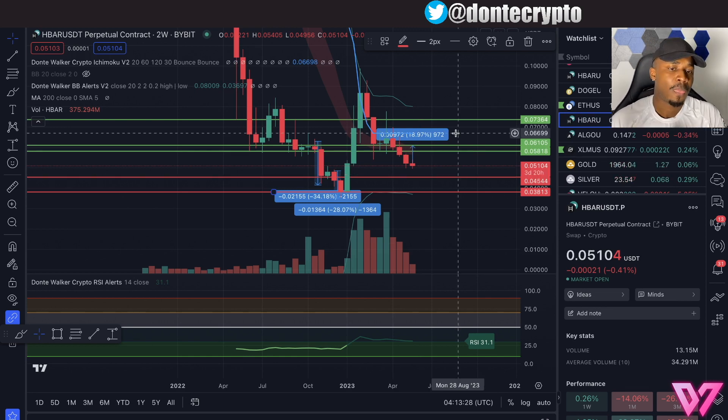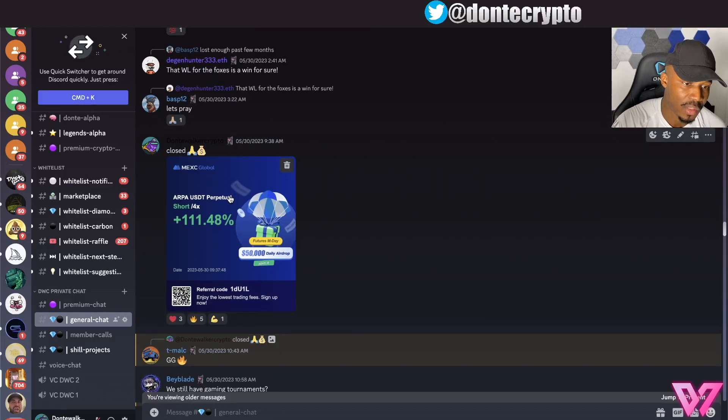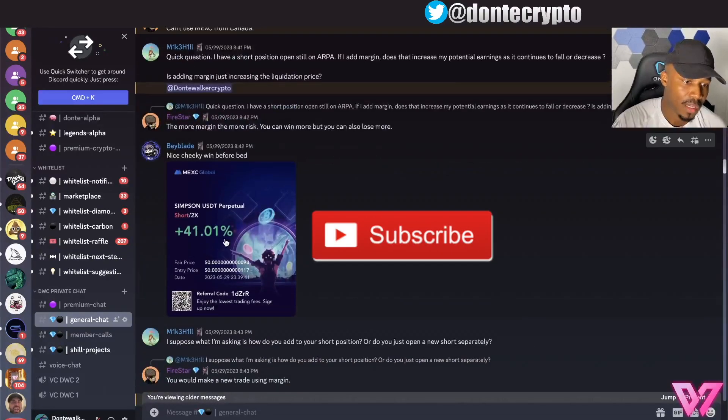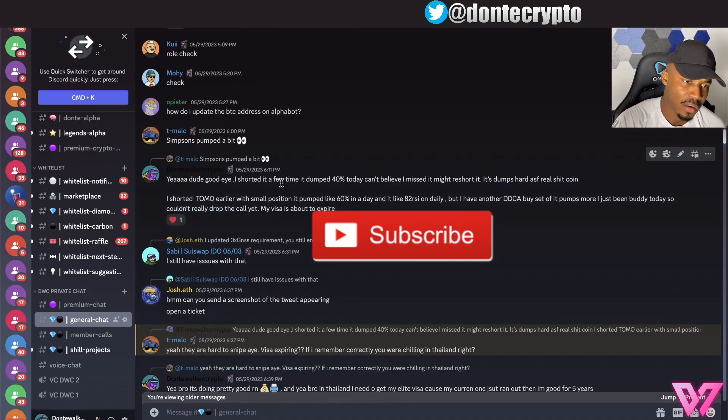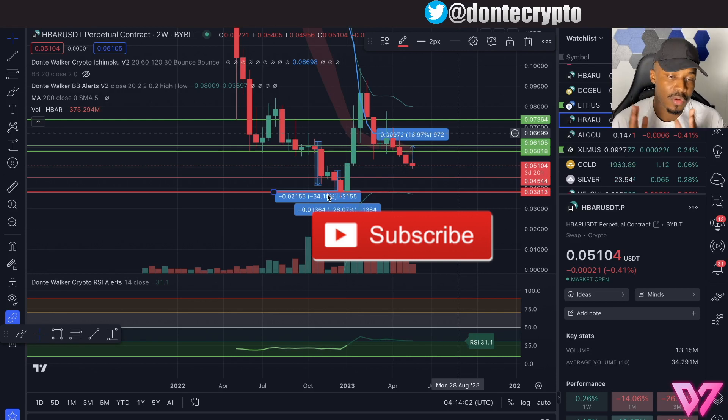If you guys got value from that, make sure you're subscribed. I have a private group and a new product coming out for you guys who want to absolutely crush it. We've been here since the 2019-2020 bull run with thousands of students and millions of dollars in results. In bear markets, not only are we surviving but we are thriving if you know what to do. The bear market presents a special opportunity, and right now I'm honestly doing equally as well or better than in the bull market. Subscribe because I have something cool coming out — I'll see you guys in the next video.